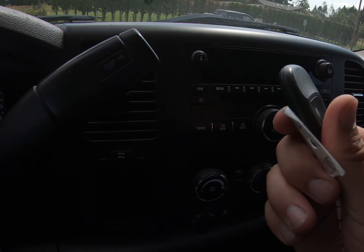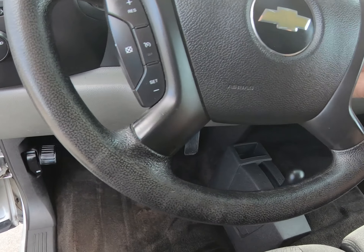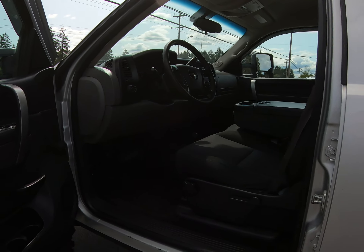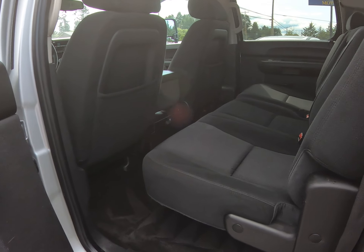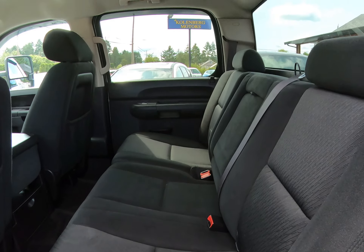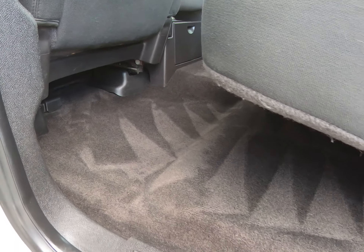It has the factory key fob center remote. The back seats flip right up as well.